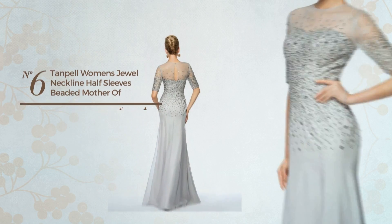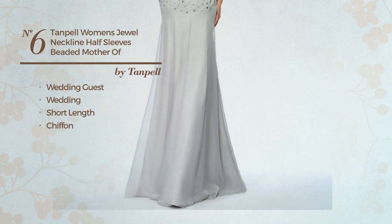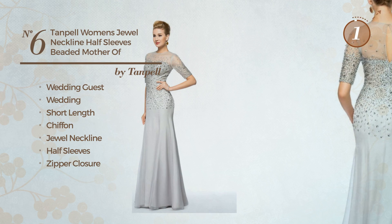Number six: a wedding guest short length dress. A dreamy design made of chiffon. This dress includes a jewel neckline, half sleeves, and zipper closure. Available only in this color.